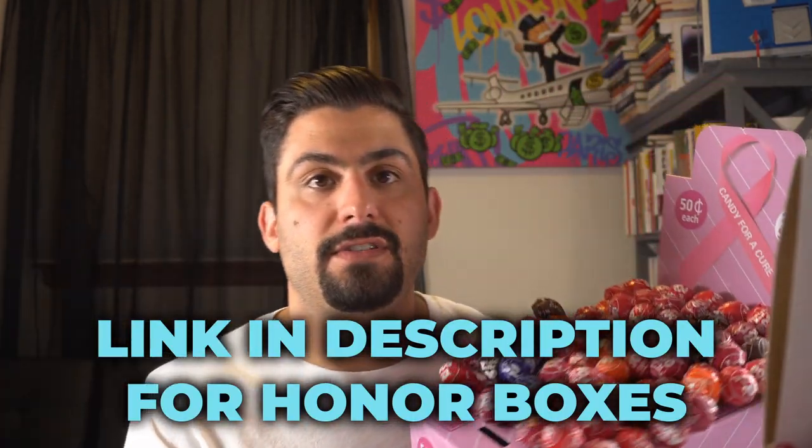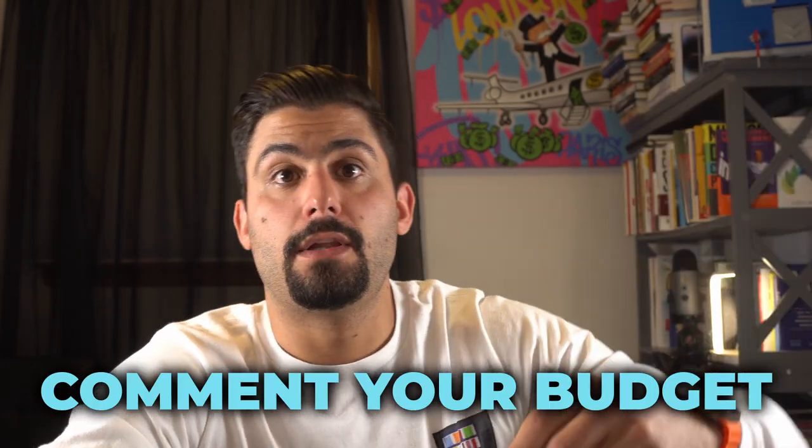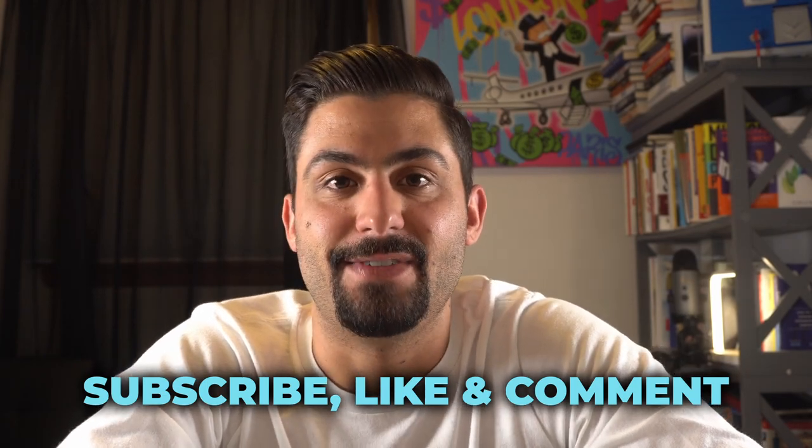If you're interested in honor boxes, the link is down below to Vending Business Solutions — we just updated the website so it's a lot easier to navigate. These are the three ways to start when you have a low budget because there's really no other way. If you made it to the end of the video, good for you. Comment down below what your budget is, and I'll add more content based on what you want to see from growing a six-figure-plus net vending business over the last seven and a half years. Make sure you subscribe, like this video, comment down below. See you guys in the next video. Peace.